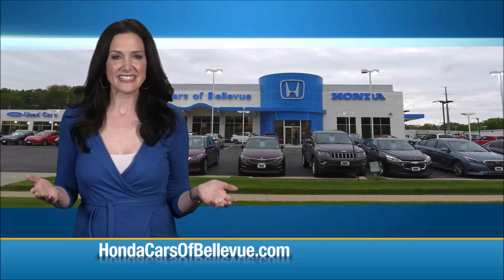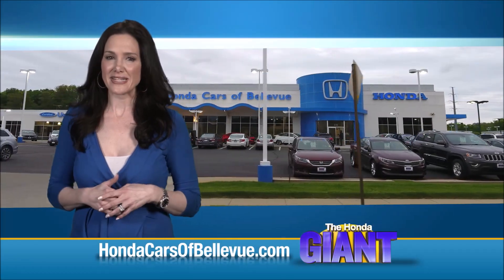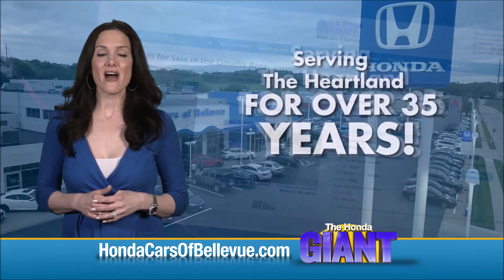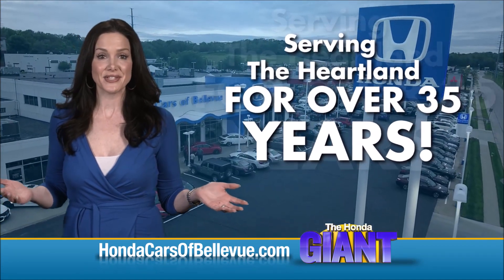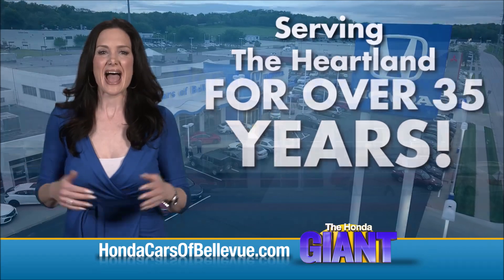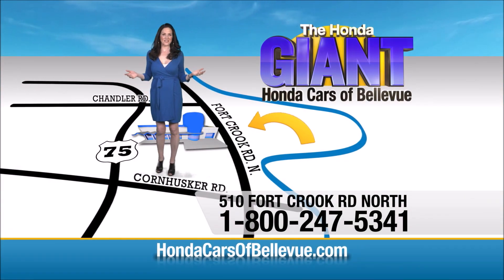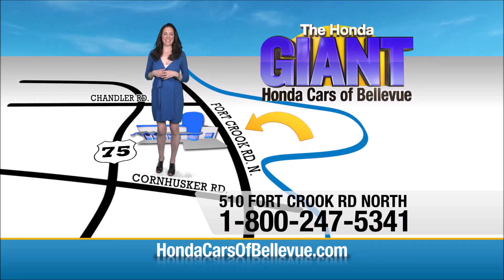Map lights, sunglass holder with conversation mirror, and power mirrors. Thanks, Brian! Find this and many more quality pre-owned vehicles at HondaCarsOfBellevue.com — serving the heartland for over 35 years, one happy Honda customer at a time. Honda Cars of Bellevue: one small step off Kennedy Freeway, one giant Honda savings door.